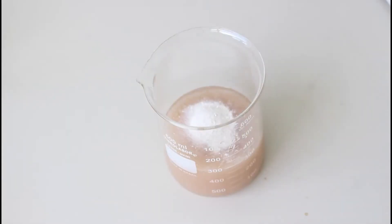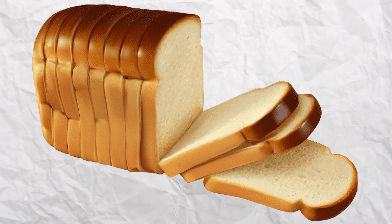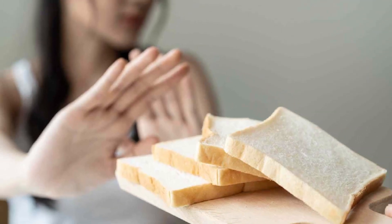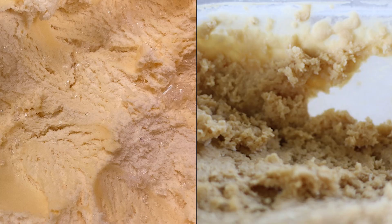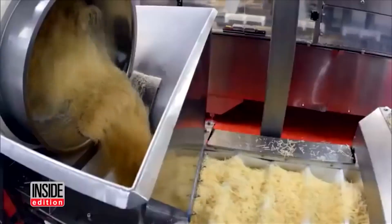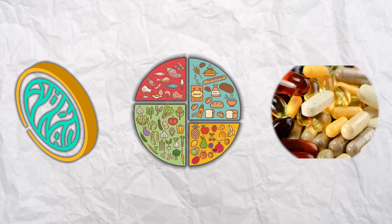Fifth, cellulose derivatives are also used as a binding agent in gluten-free products such as bread, pastries, and pasta for people with gluten intolerance. Sixth, it can serve as a stabilizer and emulsifier in foods such as ice cream, giving the product a smoother texture and reducing the formation of ice crystals. Seventh, because of its ability to add volume without many calories, cellulose derivatives are often used in diet products.